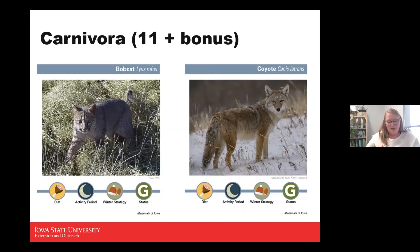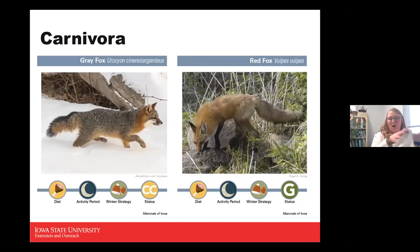Coyotes are often wrongfully blamed for killing livestock, but they're typically just feeding on livestock that died from other causes. They look very similar to a dog. One way to distinguish bobcat versus coyote tracks: all cats retract their claws, so you'll never see claw marks in a cat's footprint, while coyote footprints do show the nails.